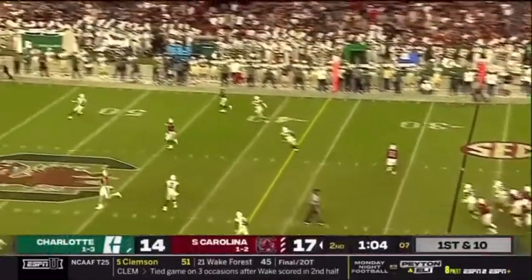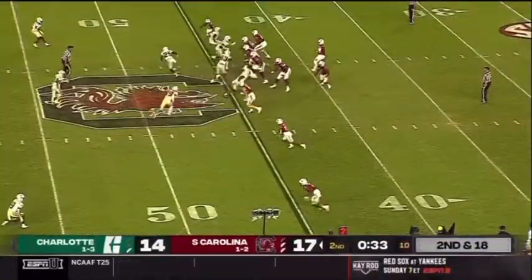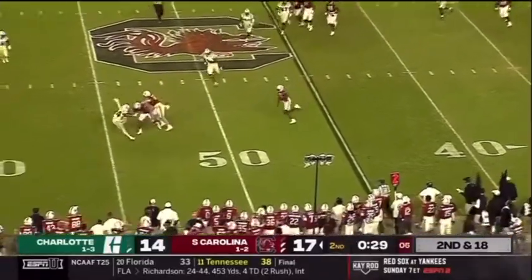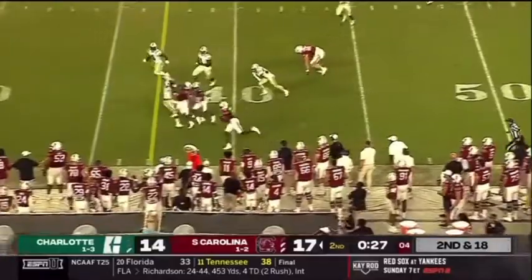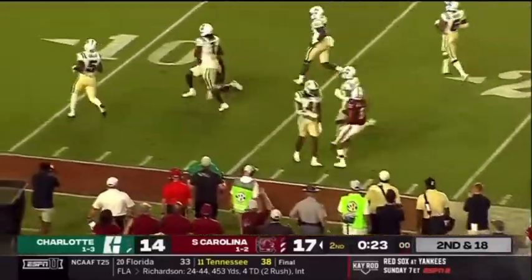Rattler in the pocket, going down the field — got a man there, jump ball, caught. 49ers at the line of scrimmage. Christian Bealsmith in the backfield. Rattler got another crossing route — caught, turning up field after a couple of blocks. Jalen Brooks down the near sideline, Jalen at the 20, and they kick him out of bounds.